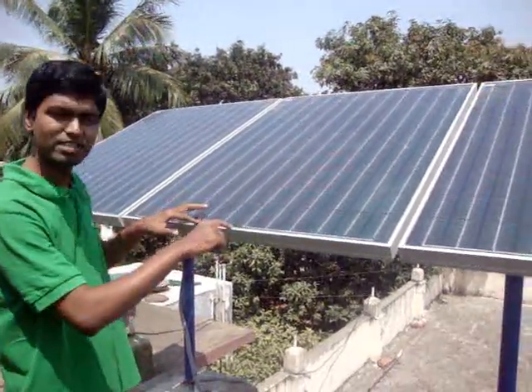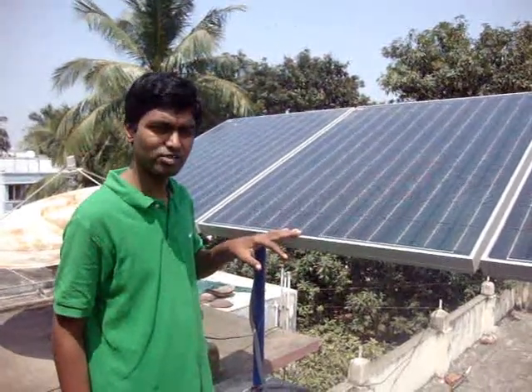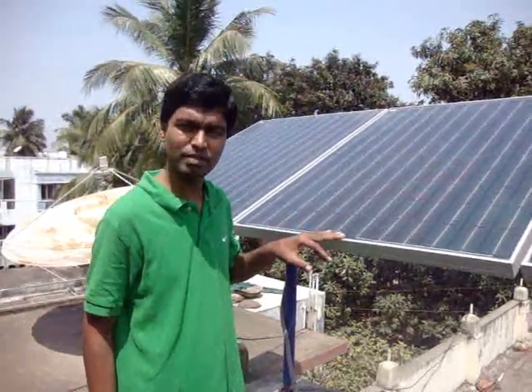These solar cells, as you can see, are made in the US — one of the best technologies. It uses CIGS technology. It is a thin film technology. It has 25 years of replacement warranty.